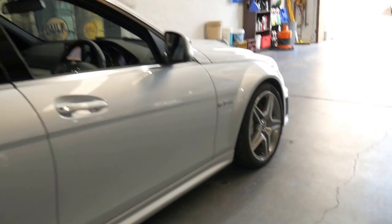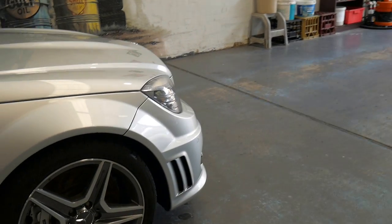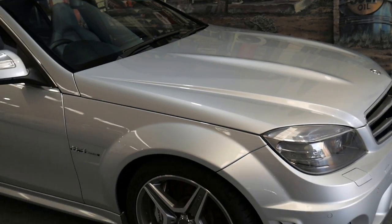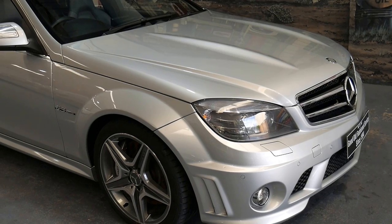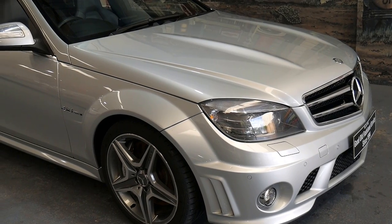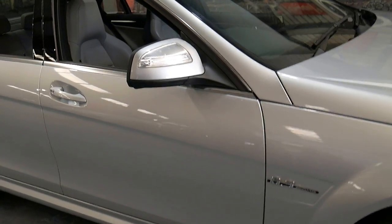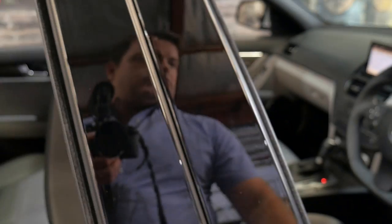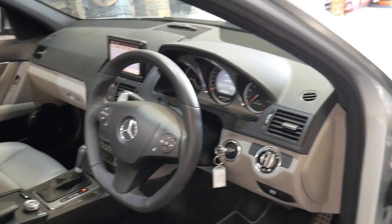I really like the color combination. You can sometimes tell by the color combination — it may sound silly — but a black with black C63 might be more likely to have been driven by a rev head or a hoon, than say a silver car with gray interior or a light blue C63 with beige interior. Some people may disagree, but based on all the cars I've seen, that's what I've found to be the case.